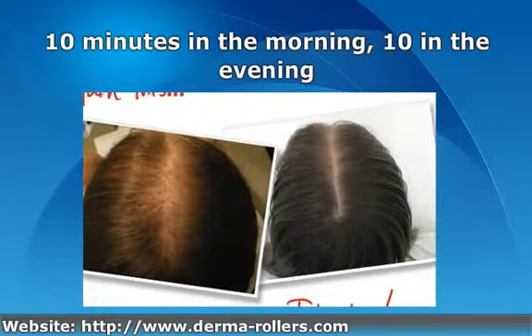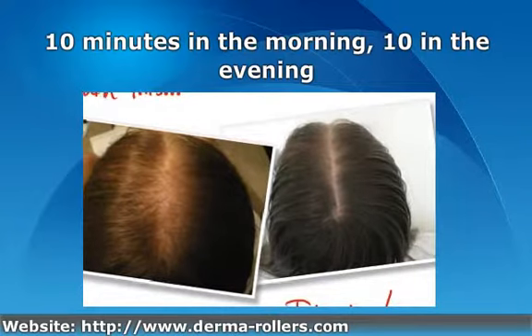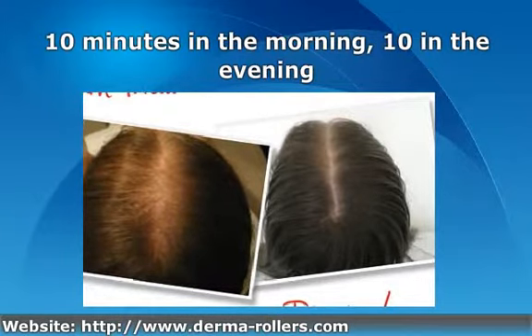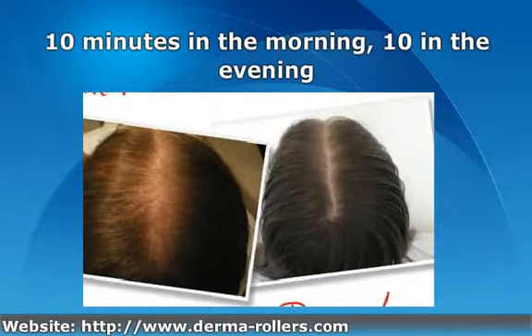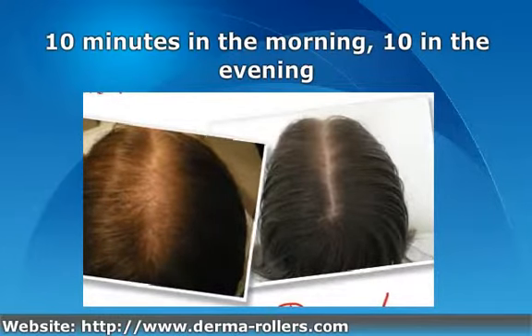Rather than being an overnight miracle cure, the product subtly and steadily increases your hair's coverage and thickness. Because of this, like weight loss, you might not find it useful to study the results on a day-to-day basis. We advise our customers to take a photograph of the areas they wish to improve before their treatment, and then another photograph a few weeks later.